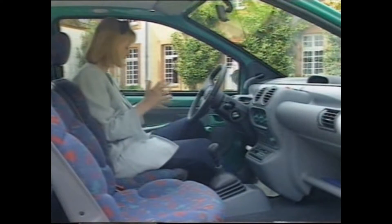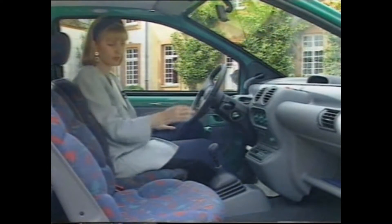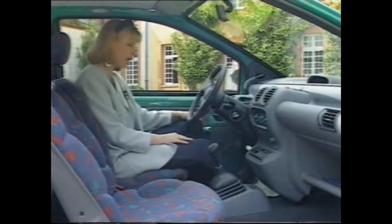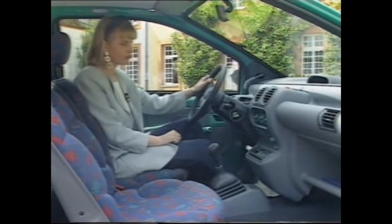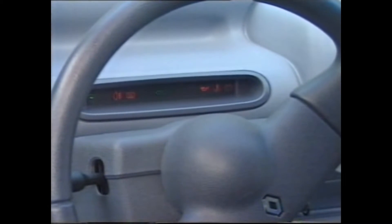Rather disappointing is the lack of space for all the maps and bits and pieces you need when you're driving along. For example, there's no glove compartment, just a rather perfunctory shelf. One of the strangest things about the car as you're sitting at the wheel is that the speedo is in the middle of the dashboard. It's digital and doesn't give you a lot of extra information — but more importantly, it's actually quite difficult to see when the sun's shining. In front of the driver is a black hole which contains the various warning lights.